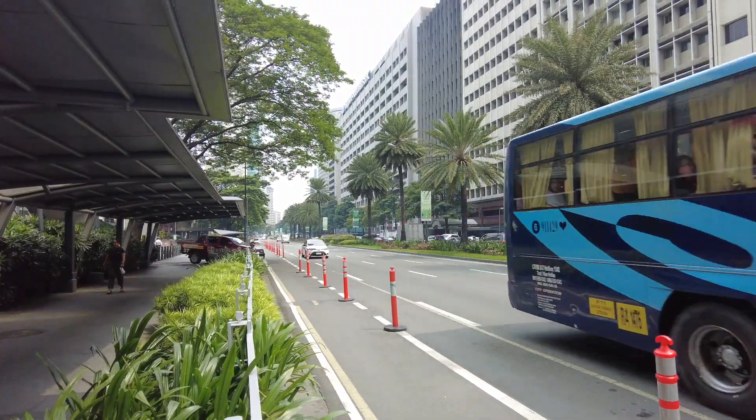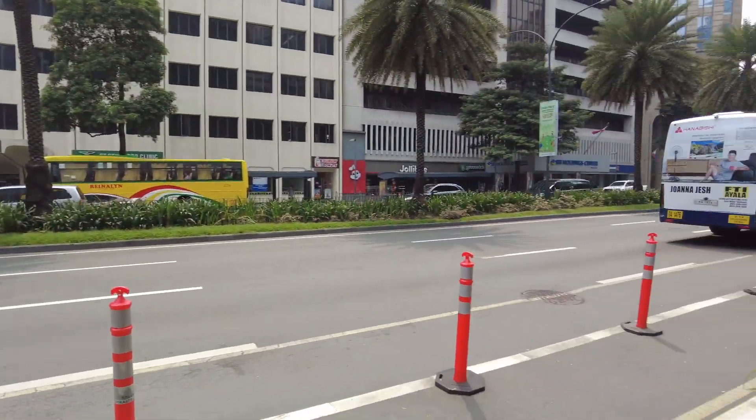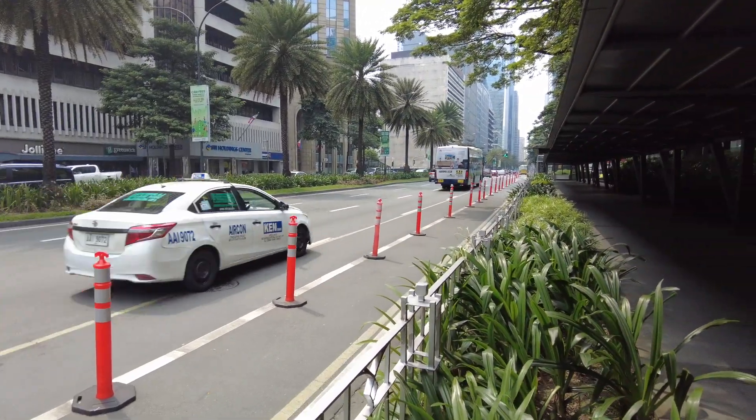I'm standing on the side of the Philippines' first runway of the first international airport. This is Ayala Avenue — if I'd been walking down here 80 years ago, there would have been planes flying over my head.